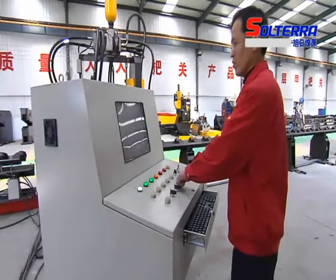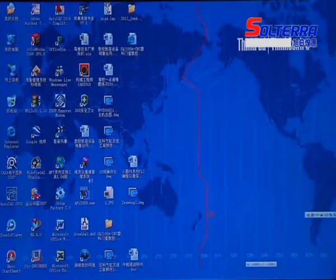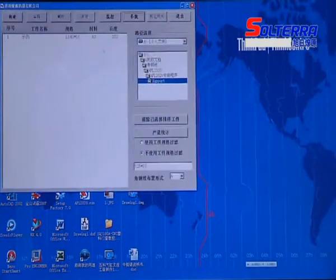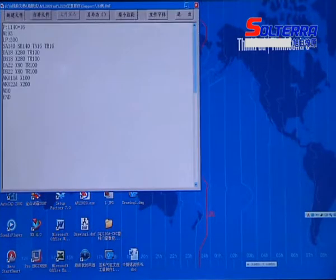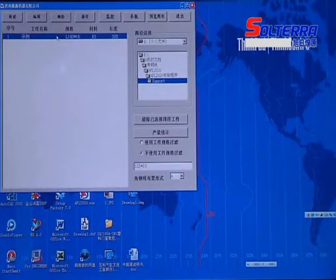The user-friendly computer interface with English language can show the figures of work pieces and is easy to operate. The system also supports manual programming suitable for various work conditions.